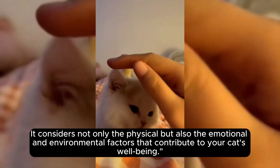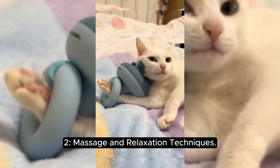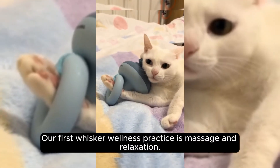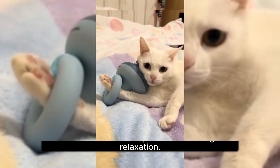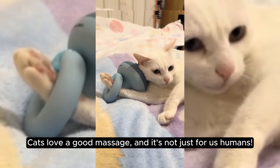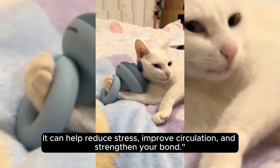Section two: massage and relaxation techniques. Our first Whisker Wellness practice is massage and relaxation. Cats love a good massage — and it's not just for us humans. It can help reduce stress, improve circulation, and strengthen your bond.